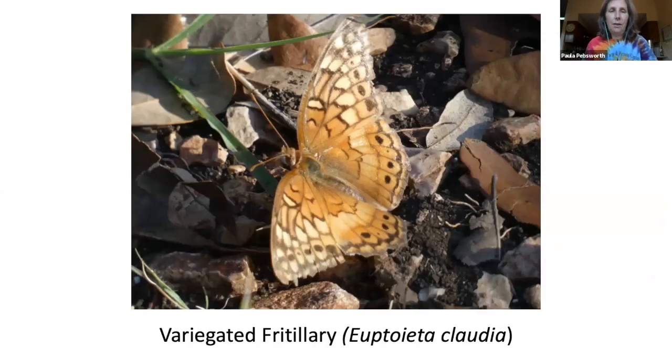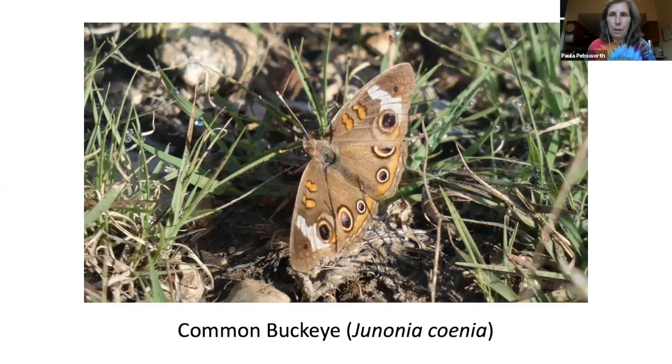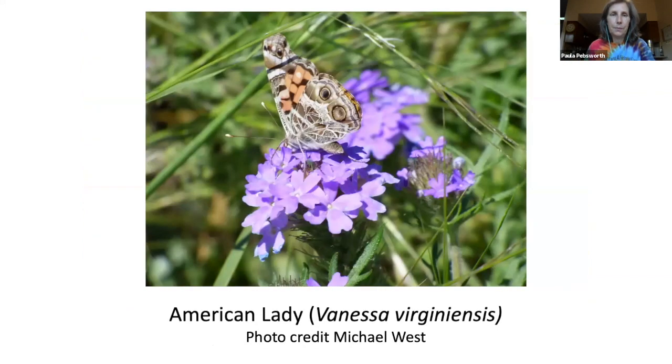We have a variegated fritillary butterfly — they produce two to three broods per year, about 1.75 to 2.75 inches in size, with females larger than males. They use a variety of flowers for nectar such as zinnias, milkweed, and butterfly bush. We also have the common buckeye — females are also larger than males. They drink nectar from flowers with a short throat because they have a really short proboscis. Their eggs are green and laid singly on host plants. Then the American lady butterfly, which has two large spots on the underside of its hind wings — a medium-sized butterfly with a wingspan of up to 2.58 inches, normally found close to the ground.